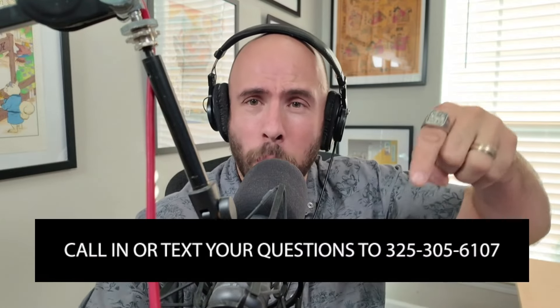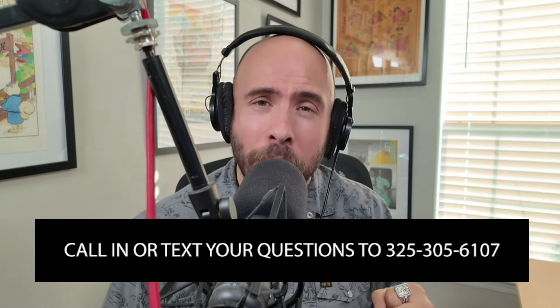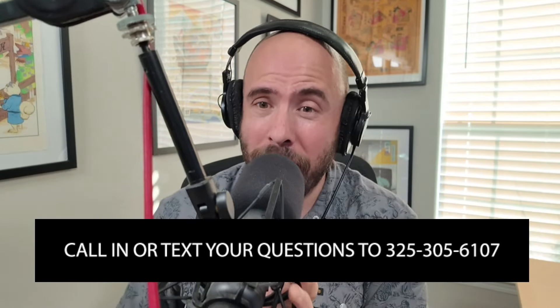Hello and welcome back to another episode of Homebrew Happy Hour, the show where we supply the answers to your homebrewing questions and discuss all things related to craft beer. If you have a question you'd like us to discuss on a future episode, go to homebrewhappyhour.com and click the submit-a-question link at the top of the page. Even better, call it in — leave a voicemail at 325-305-6107, and when I use your voicemail on a future episode, you'll get a $25 gift card to KegConnection.com.